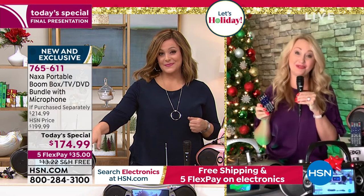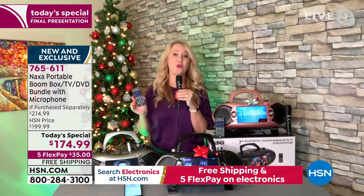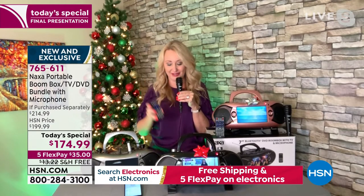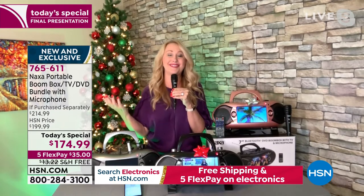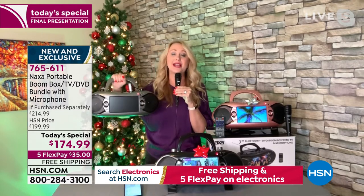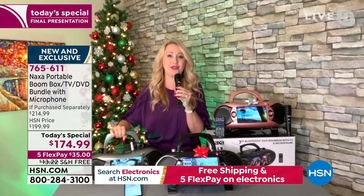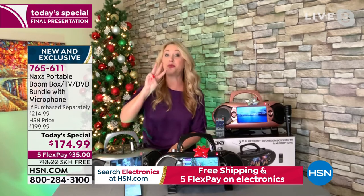It sells out every single time, and that was before we added the microphone and our exclusive colors at this incredible value. You get a full-featured remote control. The ability to make that holiday announcement with your loved ones at the holiday party, call bingo, or go out caroling and bring your Naxa so everyone can sing into the microphone. Your voice is carried so much more beautifully. Your little ones are absolutely going to love it.